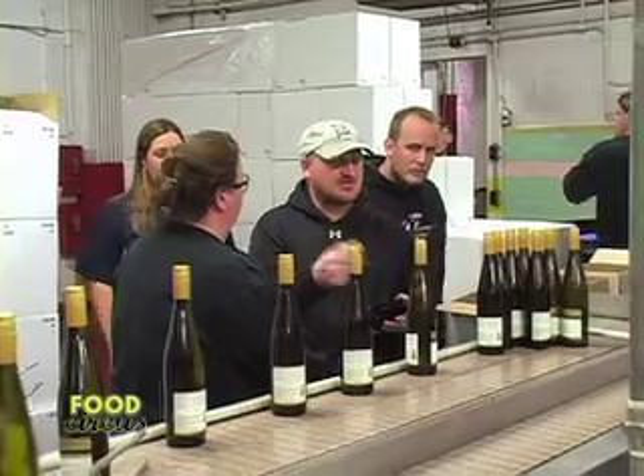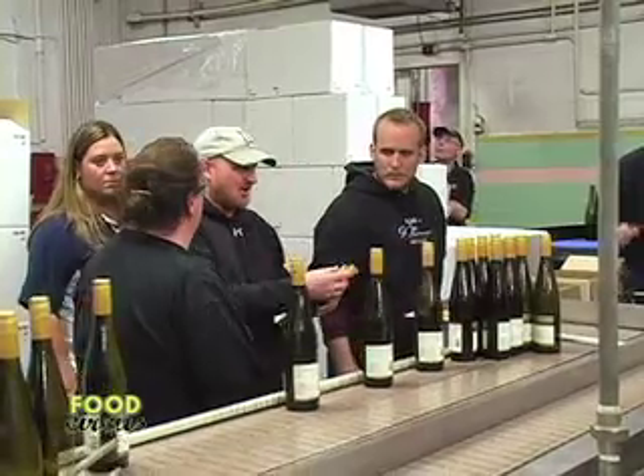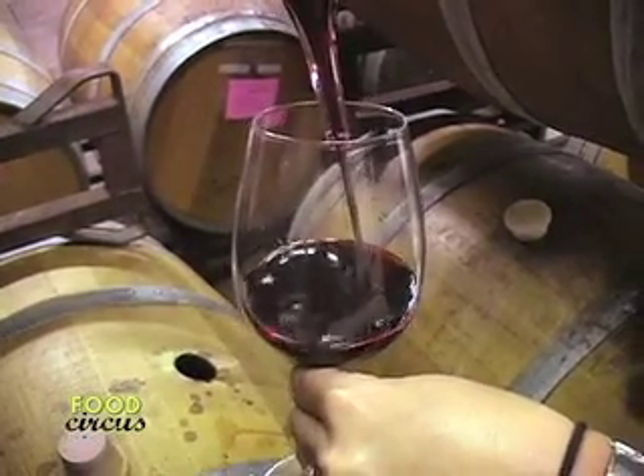We're going to pause for station identification, but this wild ride is just getting started. When we return, it's Sipping and Tipping with Joel Peterson. And later, the tour continues with my favorite part — well, maybe at the end — the taste test. Stay tuned.